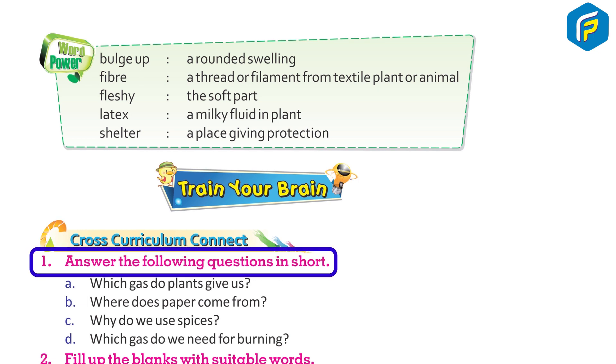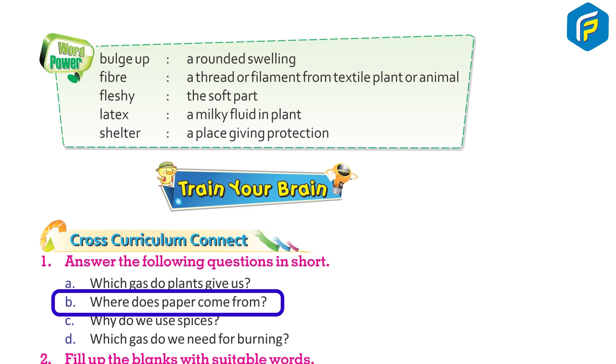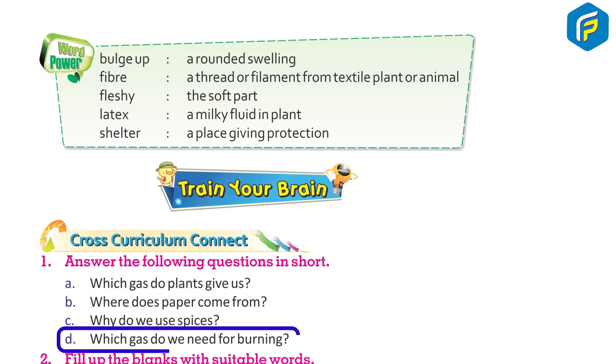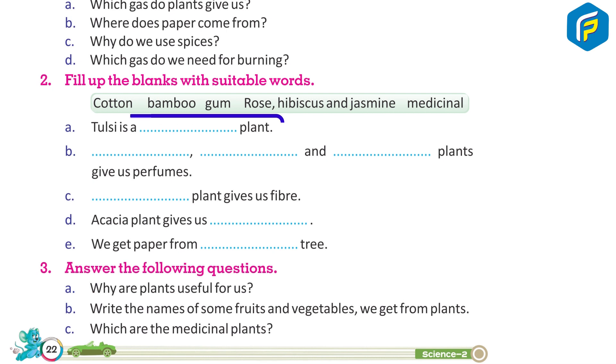Train your brain — Cross curriculum connect. 1. Answer the following questions in short: a. Which gas do plants give us? b. Where does paper come from? c. Why do we use spices? d. Which gas do we need for burning? 2. Fill in the blanks with suitable words: a. Tulsi is a __ plant.